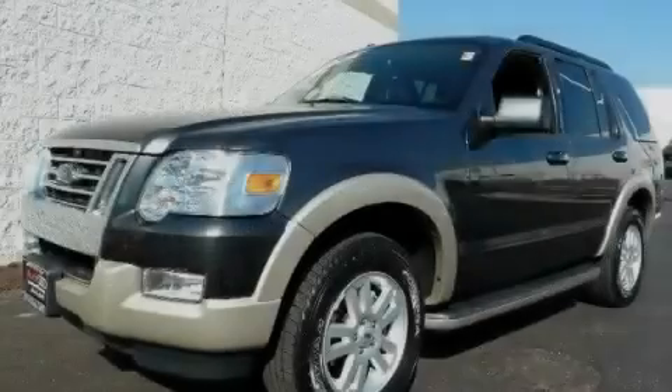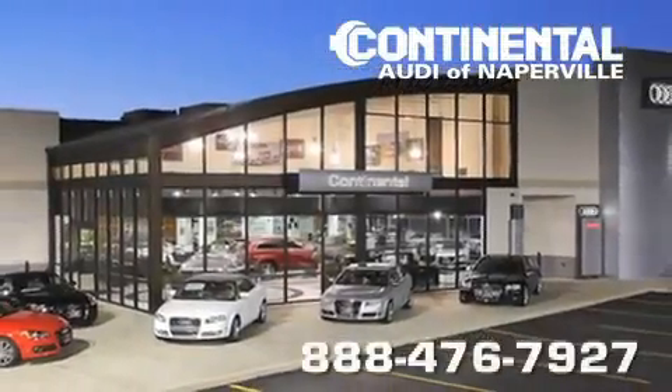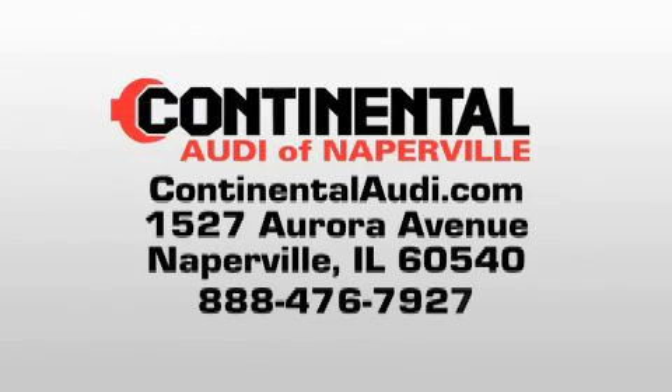Please call us today for more information on this great vehicle. Continental Audi is a proud member of the Naperville Test Track. Visit us today for your best test drive experience ever.